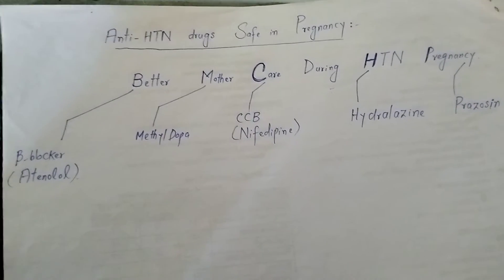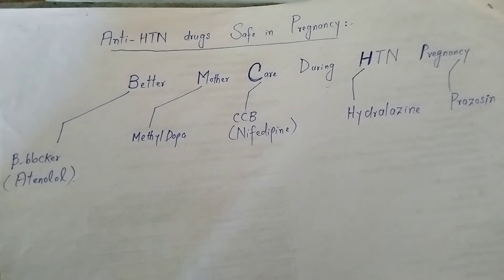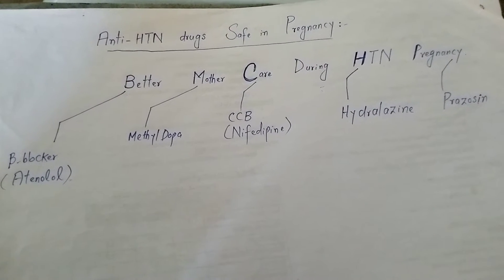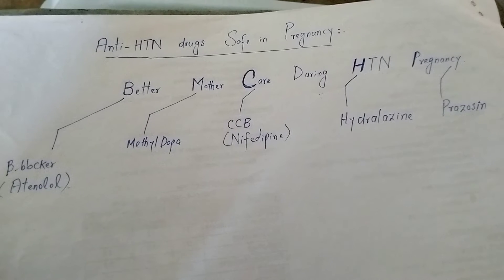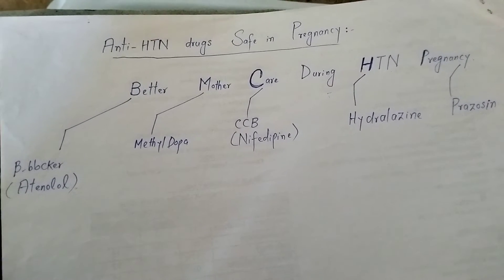Assalamu alaikum warahmatullah. Friends, hope that all of you will be fine and enjoying safe and sound health under the blessings of Almighty Allah. Today I am going to discuss a mnemonic about the antihypertensive drugs which are safe in pregnancy.